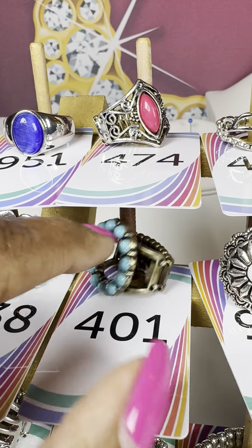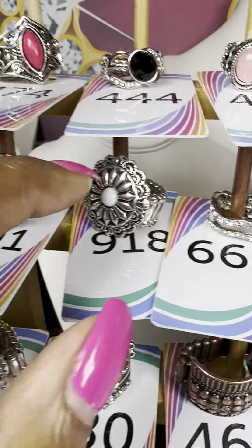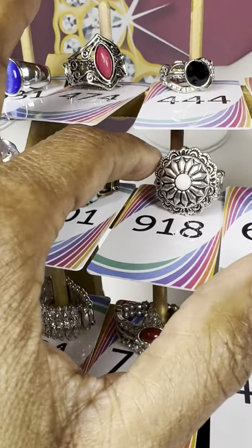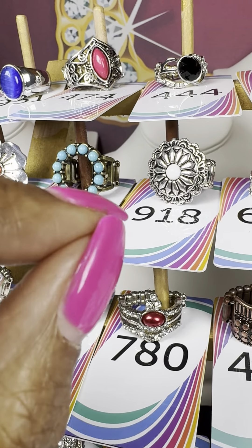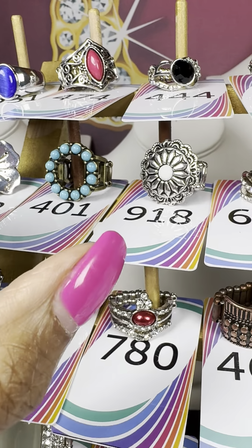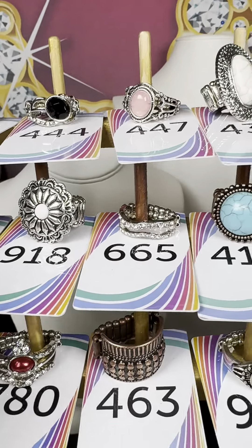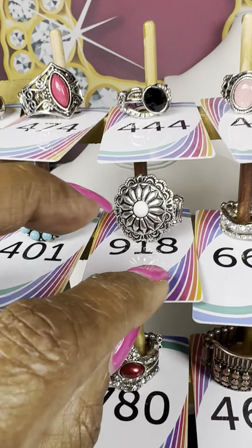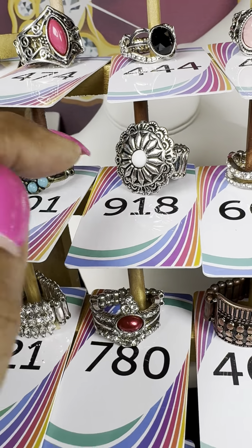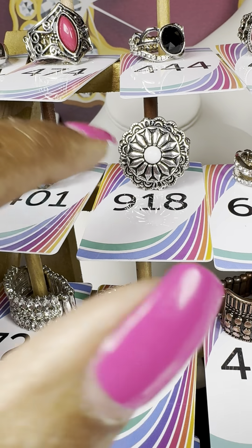Number 401 — beautiful turquoise, but instead of silver it's in another metal tone — looks more brassy to me. I'll be honest, I have trouble telling brass, bronze, and copper apart; I have to actually look at the label. Number 918 — white stone in the middle with beautiful shaping.